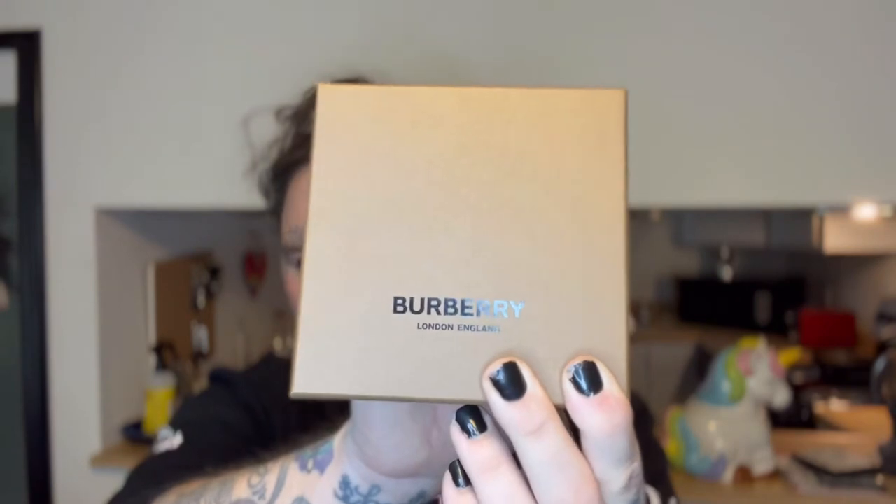Oh, come through mint! It may not show up on camera but it's like a mint colored green — that's so exciting! I got my receipt, my accoutrements. Such nice packaging, Burberry. Okay, any takers, any guessers? What did I get?